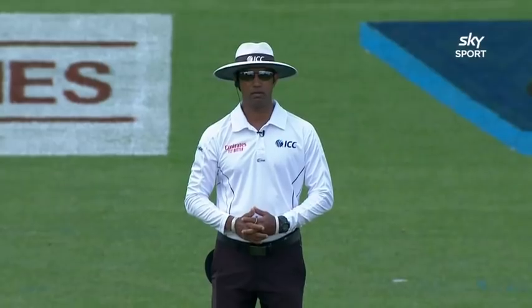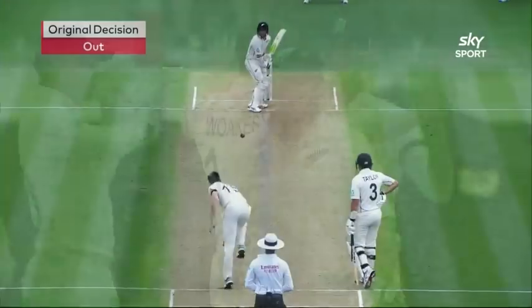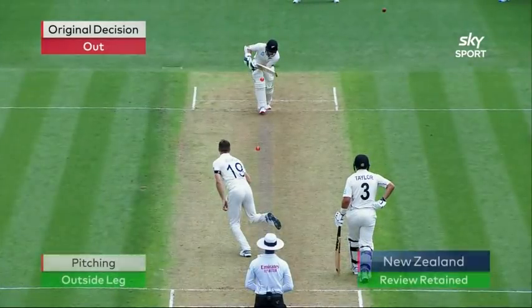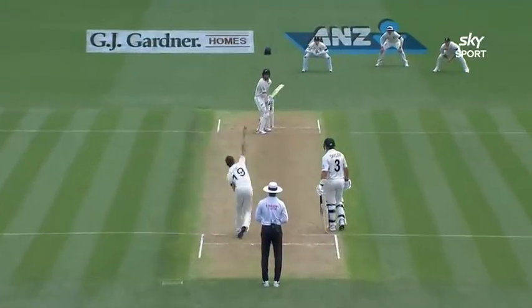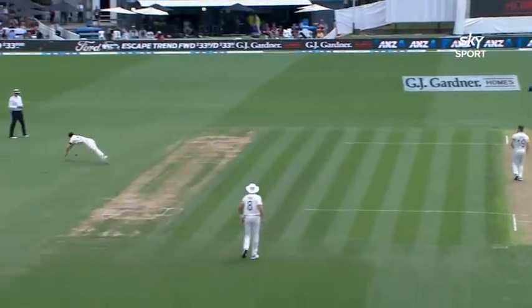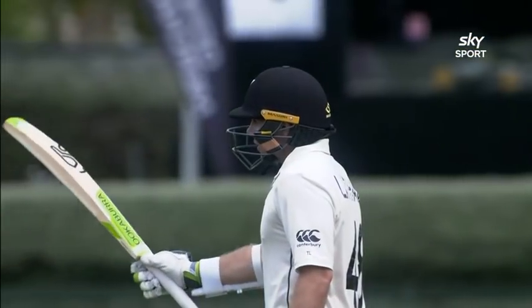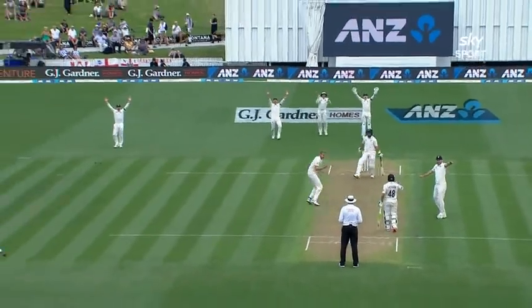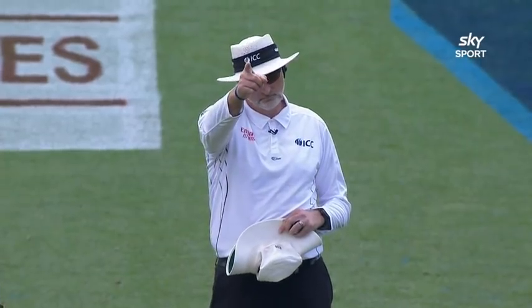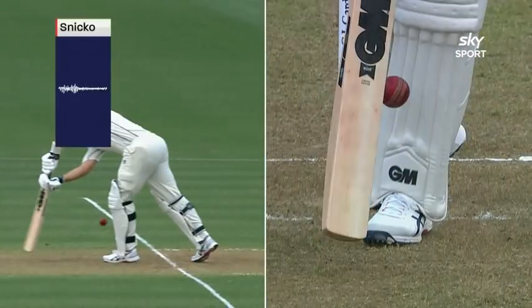Just before lunch, there was a big appeal given out by the umpire. But it was correctly reviewed by Tom Latham — that was his 50, 51 not out. He was just working to the leg side. He's looked really, really good. Ross Taylor was very lucky to survive that — technology got him out of it, after he finally decided to review.